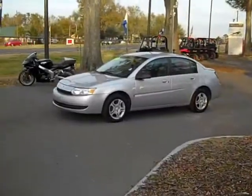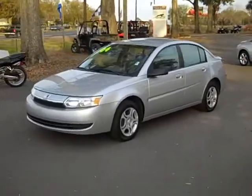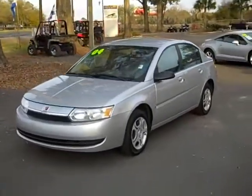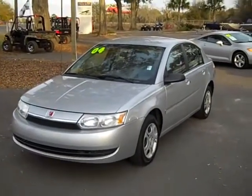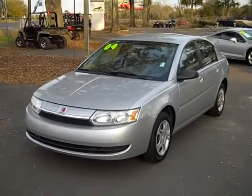That's the 2004 Saturn Ion II. Give me a call toll free at 866-371-2255. You can always call my cell phone direct at area code 352-682-8667. This is Randy — thanks for watching.